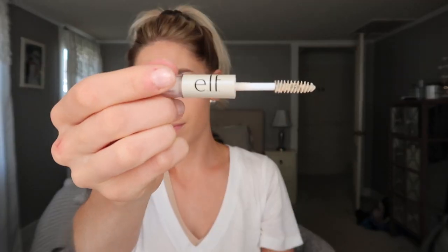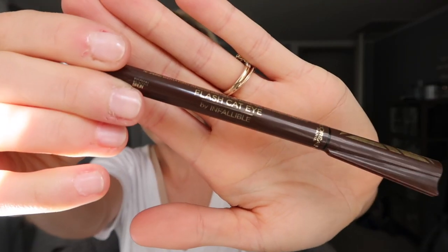For my brows I just like to fill them in a tiny bit. I say this in every video — I use this brow pencil but I have no idea what it is; the writing is completely rubbed off. It's just a standard brown eyebrow pencil. Then I'm setting it with the clear ELF brow and lash gel.